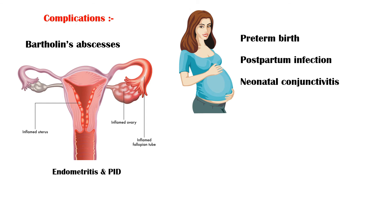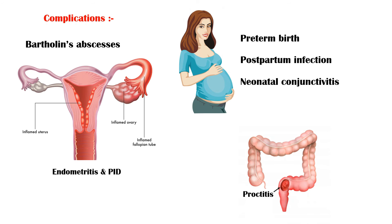Rectal infection through receptive anal sex may be asymptomatic, but can cause rectal inflammation, also known as proctitis.